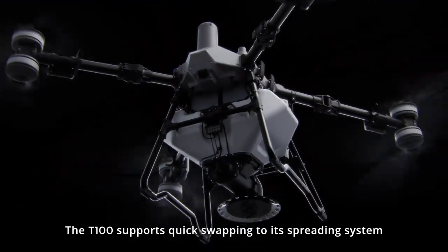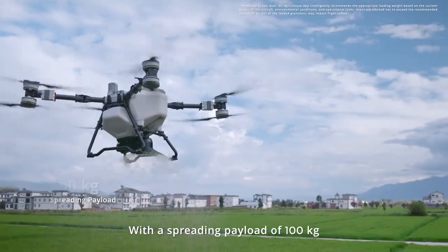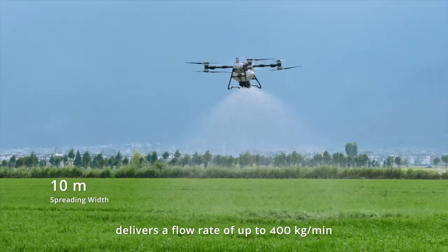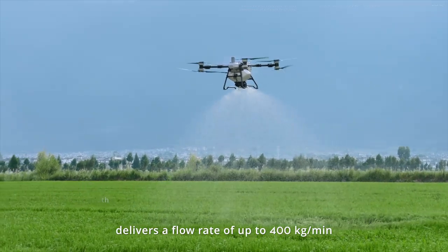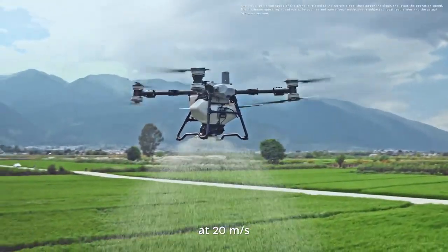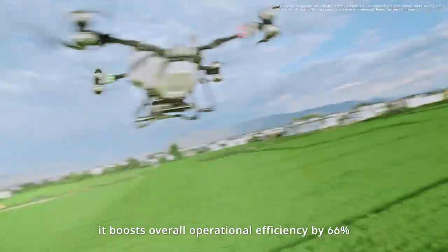The T100 supports quick swapping to its spreading system. With a spreading payload of 100 kilograms, the new generation screw feeder delivers a flow rate of up to 400 kilograms per minute. With support for high-speed spreading at 20 meters per second, it boosts overall operational efficiency by 66 percent.